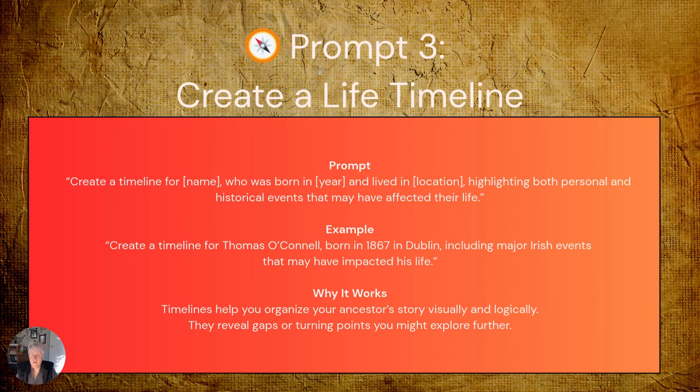Why this is invaluable: timelines help you organise your ancestor's story visually and logically. They reveal gaps or turning points you might want to explore further. When you see that your ancestor's marriage coincided with a major historical event, or that they moved just before an economic downturn, new research questions emerge.